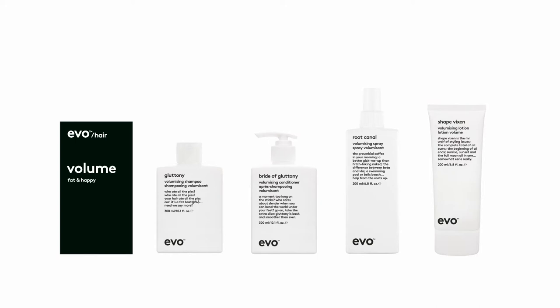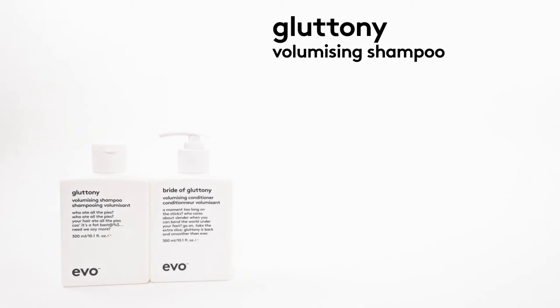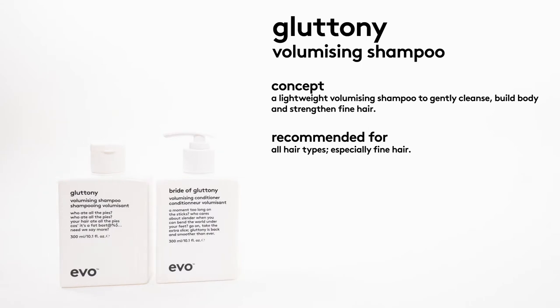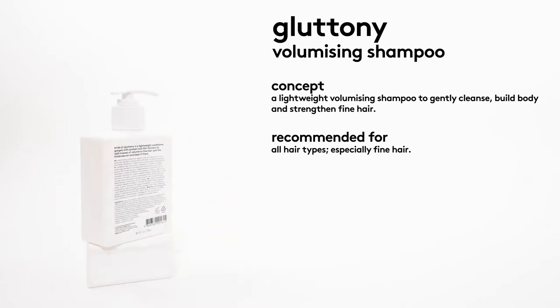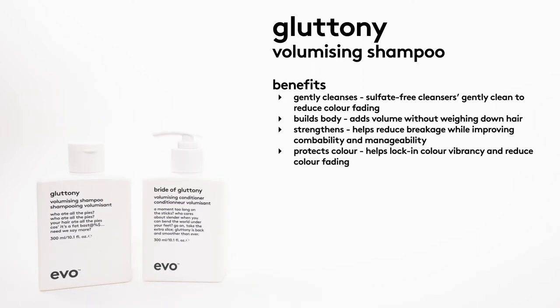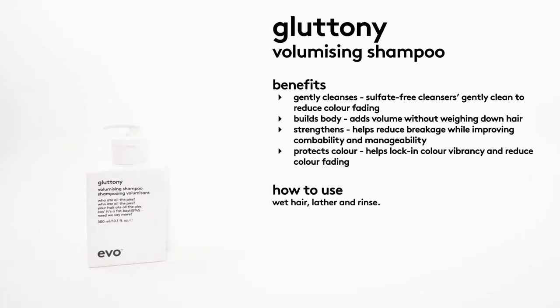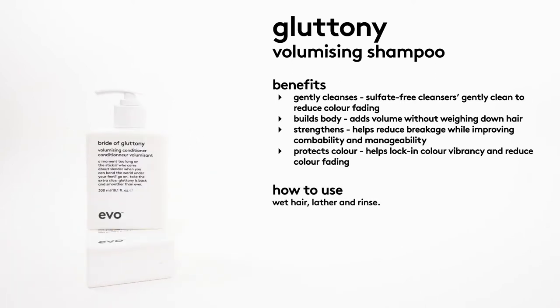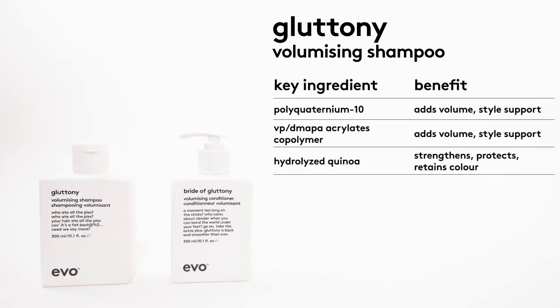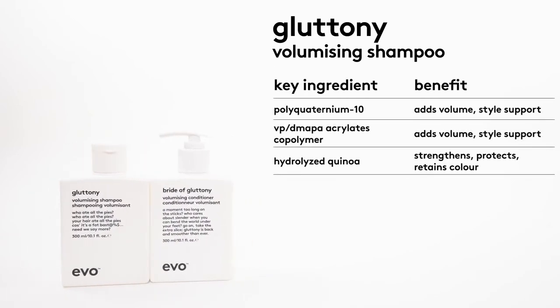Gluttony Volumizing Shampoo — this shampoo is a lightweight volumizing shampoo to gently cleanse, build body, and strengthen fine hair. We recommend this for all hair types, but especially fine and delicate hair. Our sulfate-free cleansers will gently cleanse the cuticle to help reduce color fade. This product will add volume without weighing down the hair.